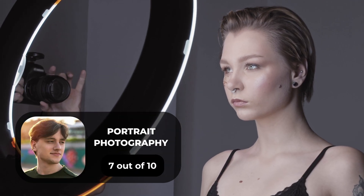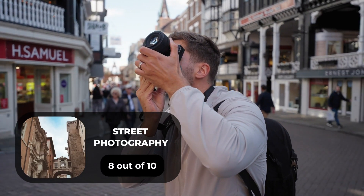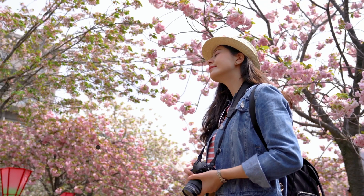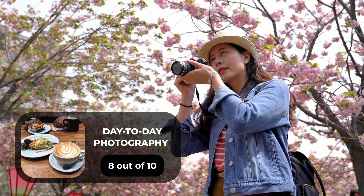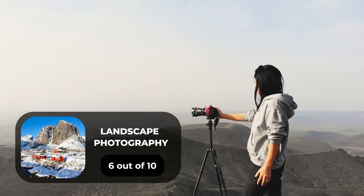For portrait photography, we will give it a 7 out of 10 rating. For street photography, we will give it an 8 out of 10 rating. For sports photography, we will give it a 7 out of 10 rating. For day-to-day photography, we will give it an 8 out of 10 rating.